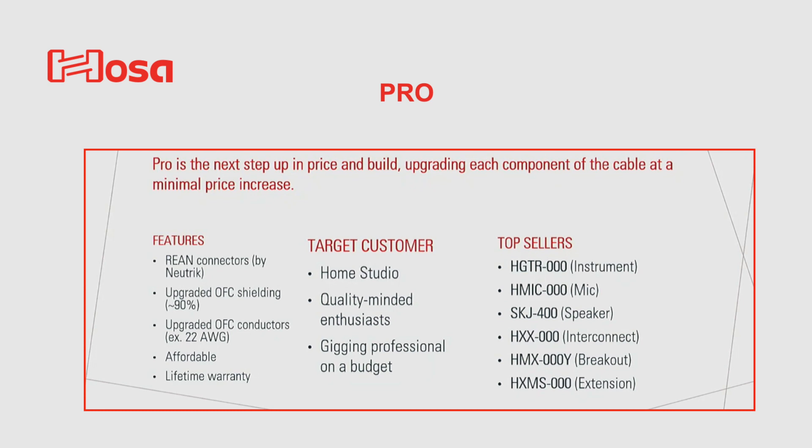The next line is their Pro line, and they are a step up from the Essentials. These products are for the gigging musician and also for home studio use. And again, here are a few of their top sellers.